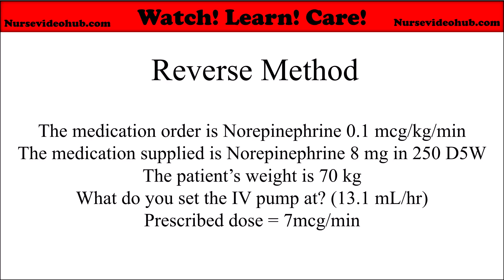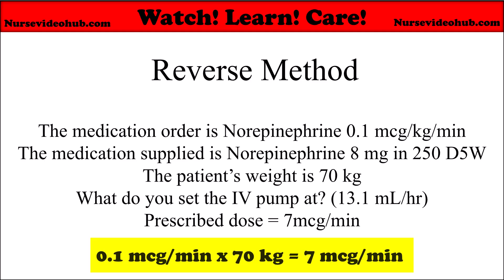Here's the last example. The medication order is norepinephrine 0.1 micrograms per kg per minute. The medication supplied is norepinephrine 8 mg in 250 mL of D5W. The patient's weight is 70 kg. What do you set the IV pump at? The answer comes out to be 13.1 mL per hour. This is a weight-based order. You calculate the prescribed dose by multiplying 0.1 mcg/kg/min by 70 kg, which equals 7 micrograms per minute.